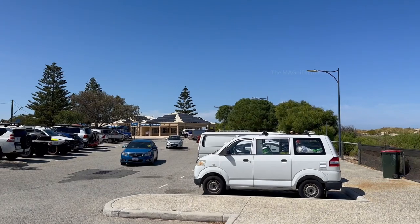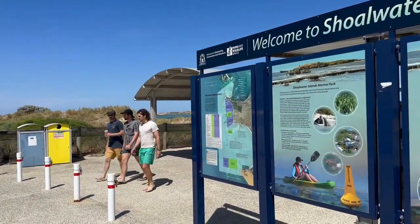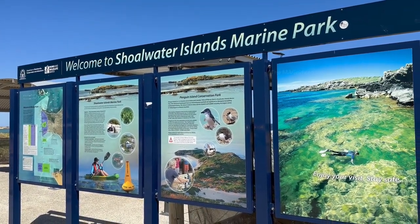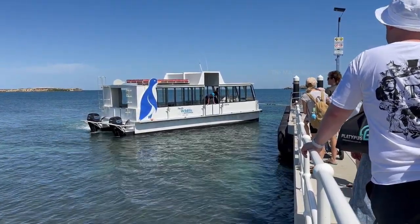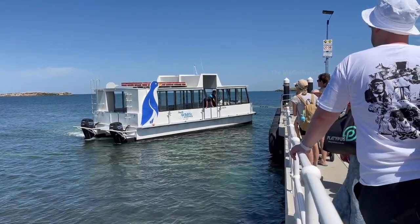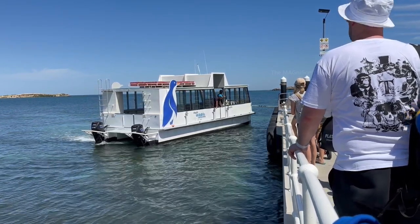I reached the Penguin Island visitor center in the morning, done my check-in and waited for the ferry from mainland to Penguin Island. It was not so far away from the mainland as we can see from the shore. After some time our ferry came, picked us up and we were on our way to the beautiful Penguin Island.